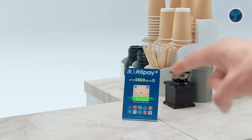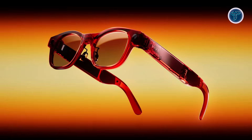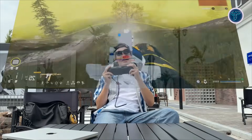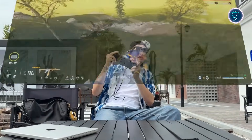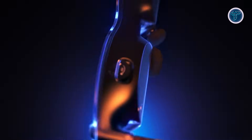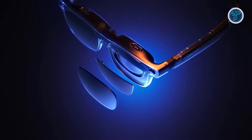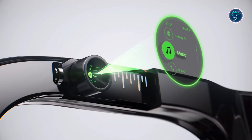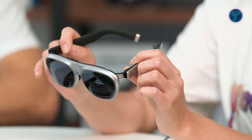From real-time translation and navigation to virtual productivity tools and immersive entertainment, AI glasses are changing how we interact with the digital world. In this video, we're counting down the top 10 best AI glasses for 2026, highlighting the most advanced models and cutting-edge features. Whether for work, gaming, or creativity, these smart glasses show how wearable technology is transforming our daily lives and enhancing the way we experience the world around us.